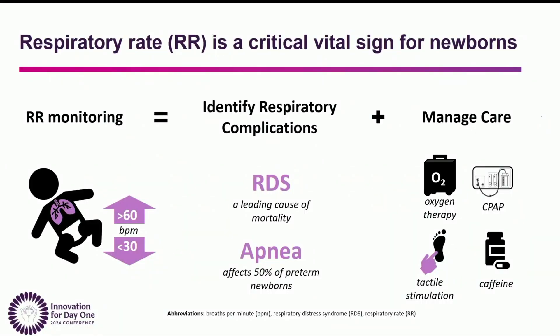Respiratory rate is a very important vital sign for newborns, especially when their lungs are underdeveloped. Respiratory rate monitoring can help identify respiratory complications and manage care. For example, if the respiratory rate is above 60 breaths per minute, this can indicate respiratory distress syndrome, which is a leading cause of mortality in newborns. This can be managed with oxygen therapy or CPAP, which is also guided in part by respiratory monitoring.